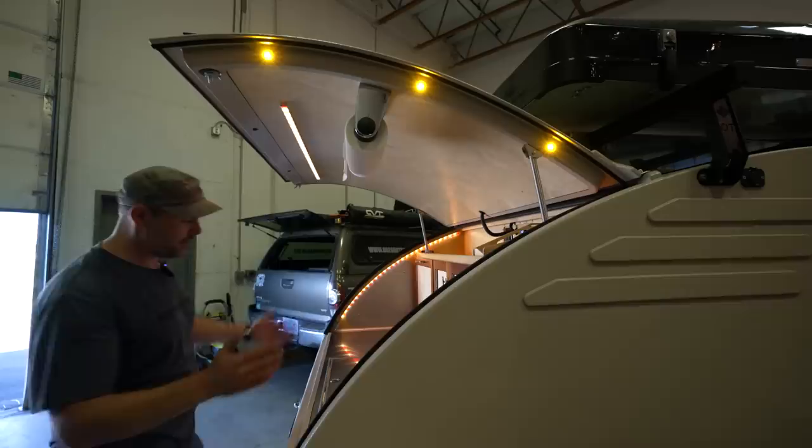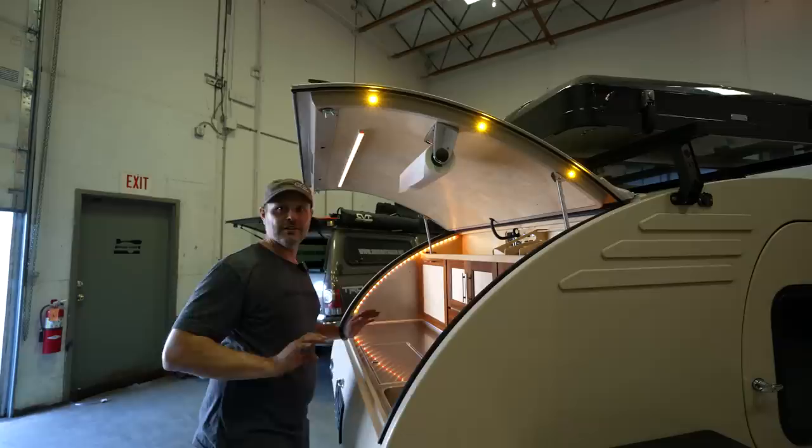It came out of necessity, basically, just noticing that this feels great but this feels like a black wall of nothing. So it's nice to have the ability to light that space as well.